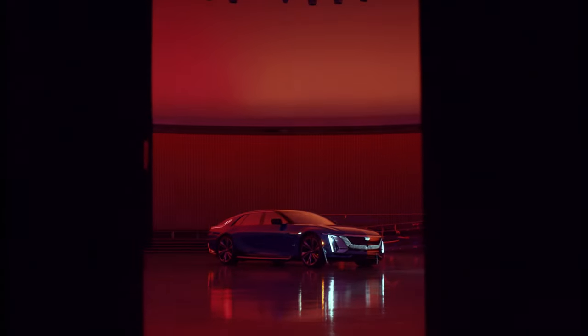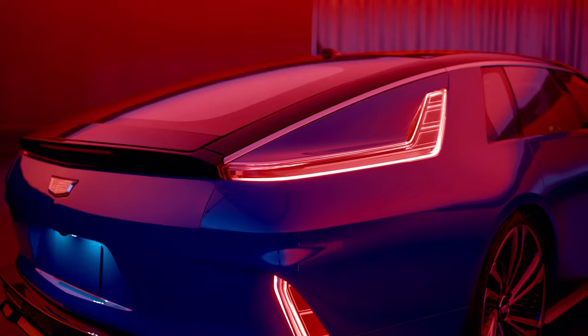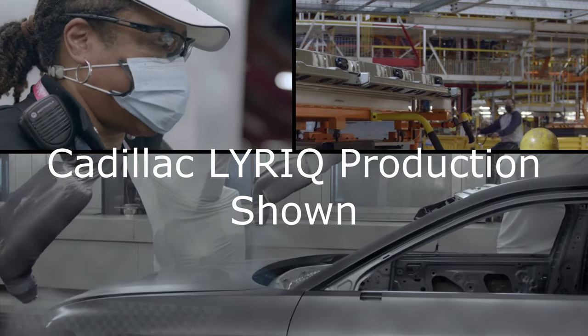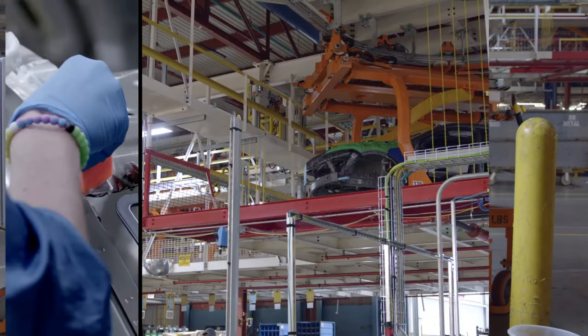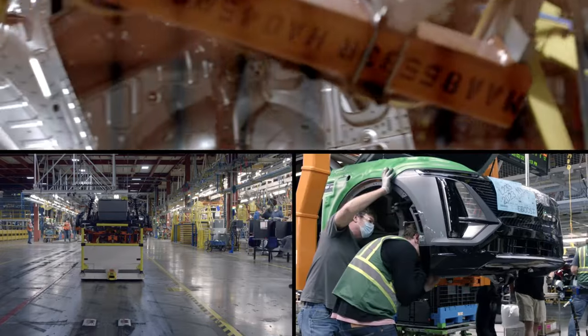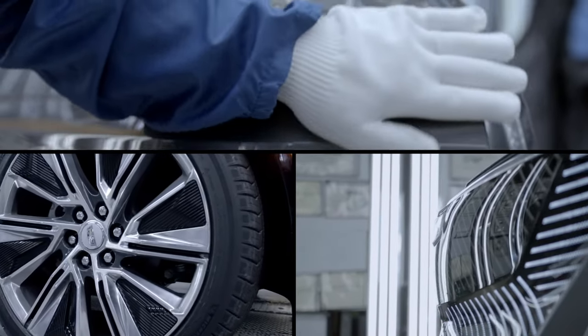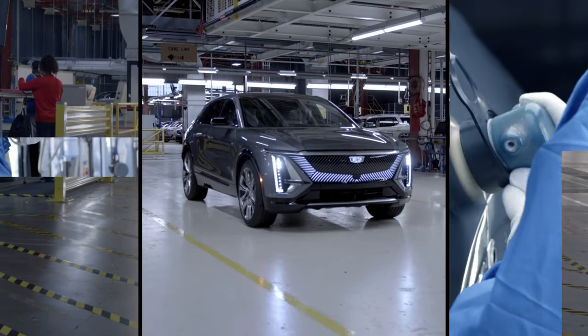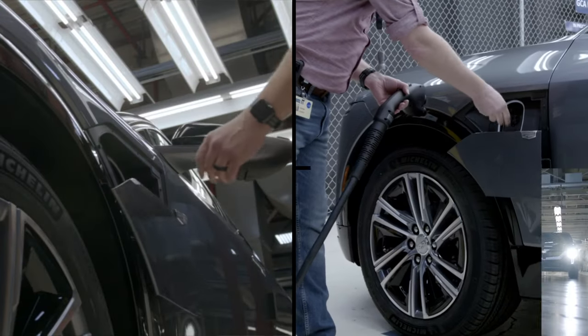The body structure that Cadillac has created for the Celestiq is different — nothing like they've done before. They are using mega-casting: the underbody and shock towers are six large cast aluminum components. We know through Tesla's trial and error that mega-castings have been very successful in bringing costs down and achieving faster production rates. They're also adding additive manufacturing with about 115 3D-printed parts, and a flex fabrication method featuring over 300 fabricated pieces throughout the body structure, chassis, interior, and electrical components.